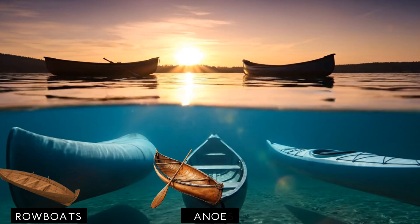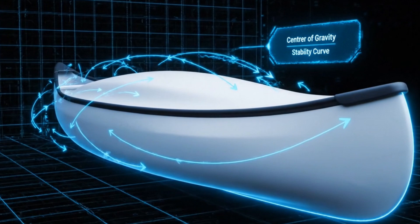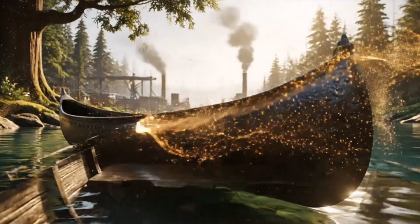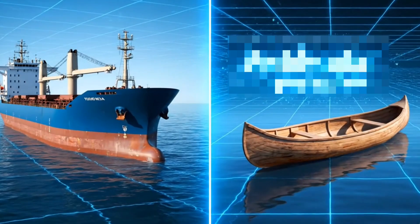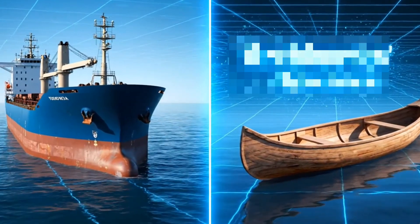But what about the small boats — the rowboats, the canoes, the kayaks? They may look simple, but their shapes are also precisely designed for stability and balance. From carved wooden canoes to carbon fiber racing shells, the principle is identical. Whether it's a steel ship or a tiny boat, the law is the same: Archimedes' principle.